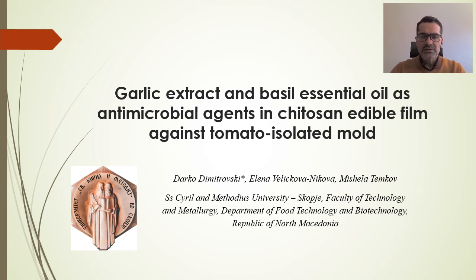Hello, my name is Darko Dimitrovsky. I am an associate professor at the Faculty of Technology and Metallurgy, Skopje, North Macedonia. I will talk on the topic of application of edible films, namely chitosan film, in prolonging the shelf life of tomatoes by introducing antimicrobial agents.